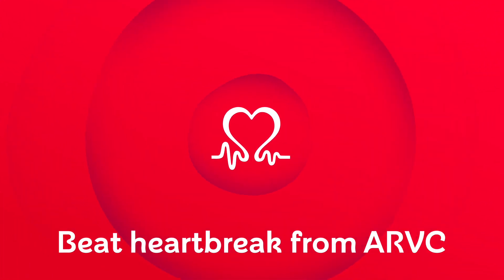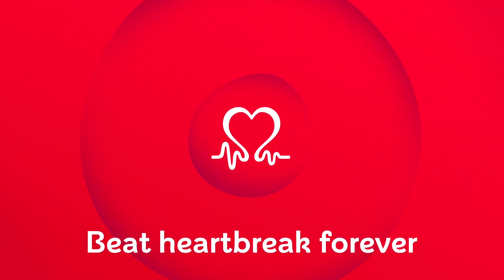BHF. Beat heartbreak from ARVC. Beat heartbreak forever.